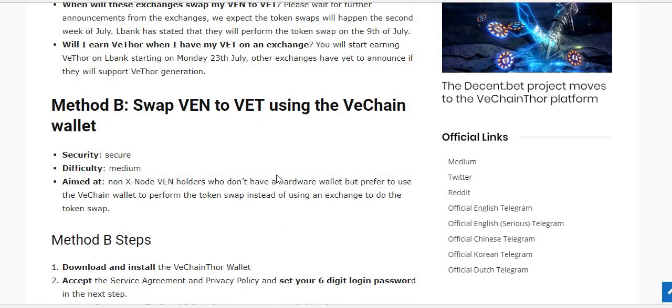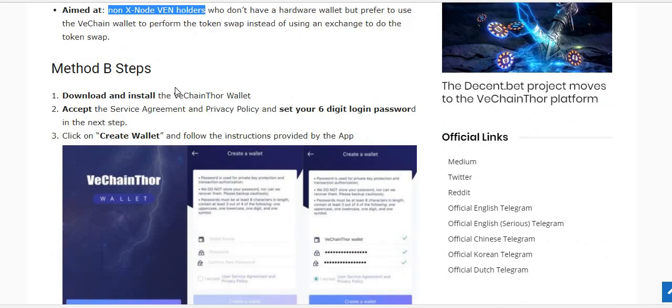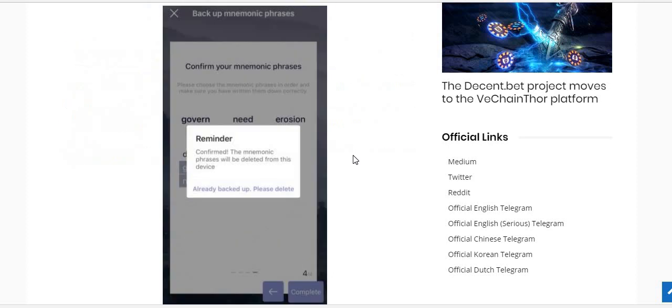Method B is swapping VEN to VET using the VeChain wallet. You download and install the wallet, accept the service agreement, set up a six-digit login password, and click Create Wallet. After creation you'll be given a unique mnemonic phrase, which you write down. The mnemonic phrase is your only way to restore your wallet if needed — keep it safe, don't take a screenshot of it, don't save it on your phone. After installation the mnemonic phrase is destroyed and there's no way to recover it, so if you lose both your phrase and your phone, you lose those tokens.